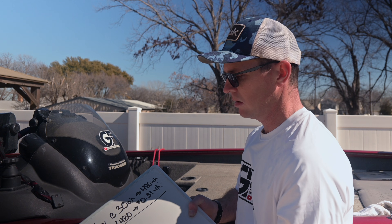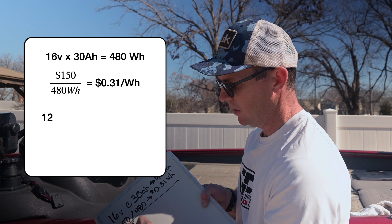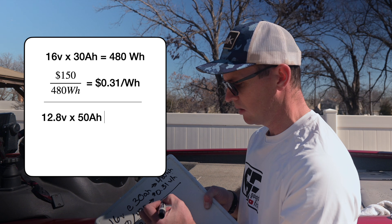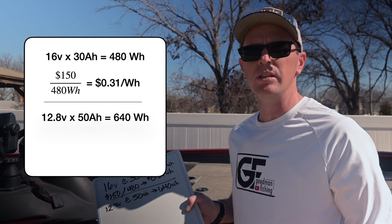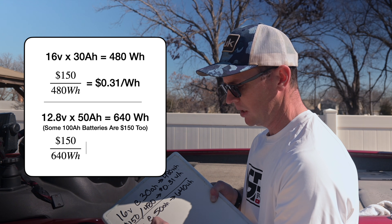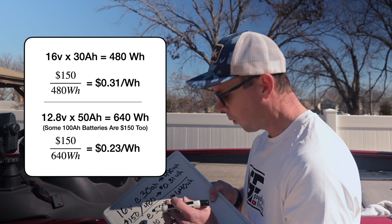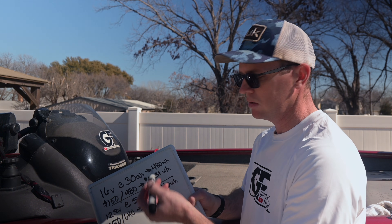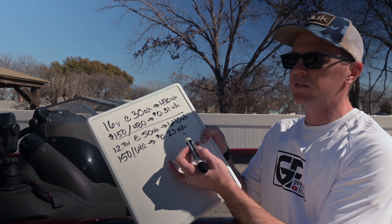Now, if you were to spend $150 on a 12-volt battery — a 12.8-volt battery — you can get a 50-amp-hour battery for $150. That's going to get you 640 watt-hours. There's actually more energy in the 12-volt battery. $150 divided by 640 is going to be 23 cents per watt-hour. Hopefully you can see my board here — so you're saving some money when it comes to that.